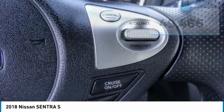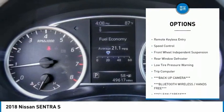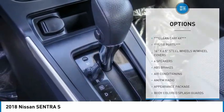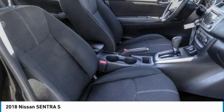Here are some of this vehicle's great options: electronic stability control, rear spoiler, brake assist, traction control, remote keyless entry, speed control, front wheel independent suspension, rear window defroster, low tire pressure warning, and trip computer.